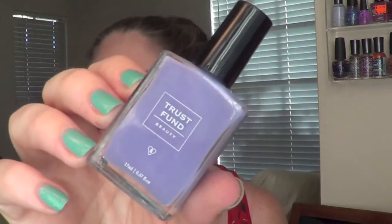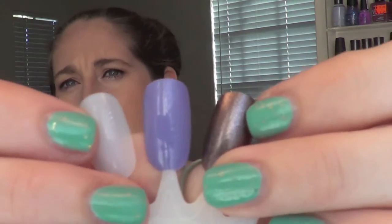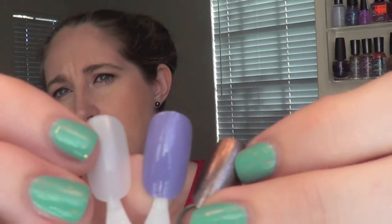Last but not least is this Trust Fund Beauty nail polish — a very nice purple lavender polish in the shade Elegantly Wasted, which I love the name of. It is a gorgeous light purple, very pretty. Two coats to get opaque. This is my first time having a polish from this brand and I really did like it. Definitely will be fun to add this color to my collection, and that was it for my August bag.